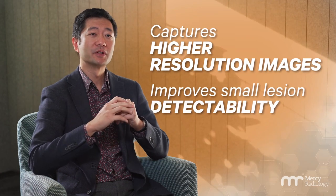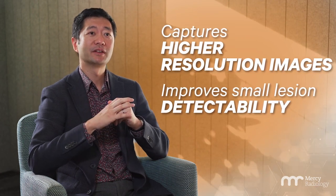Following installation of New Zealand's first digital PET CT in Milford in 2020, our teams have seen firsthand how digital PET CT is superior in capturing higher resolution images and improving small lesion detectability.